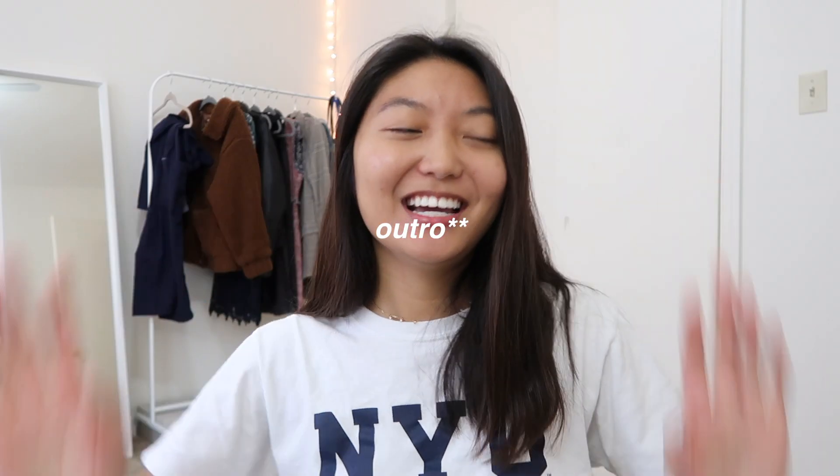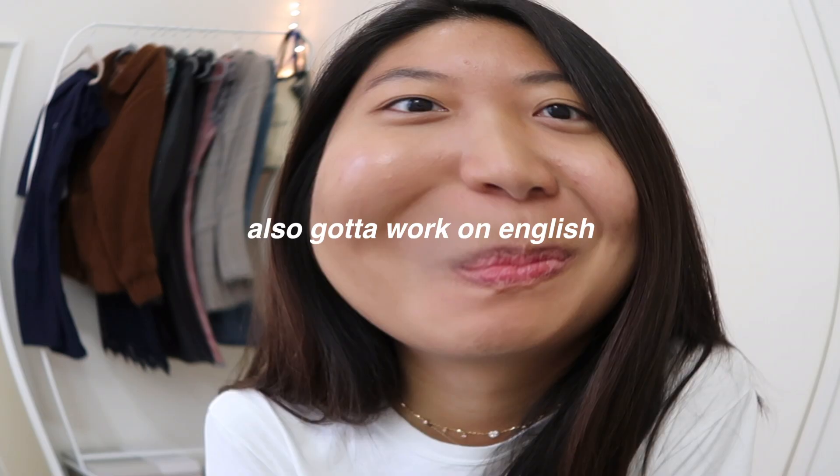So that was it for my room tour! I hope you guys liked it and thanks for watching. I'll see you in my next one — bye! I need to work on my ending.